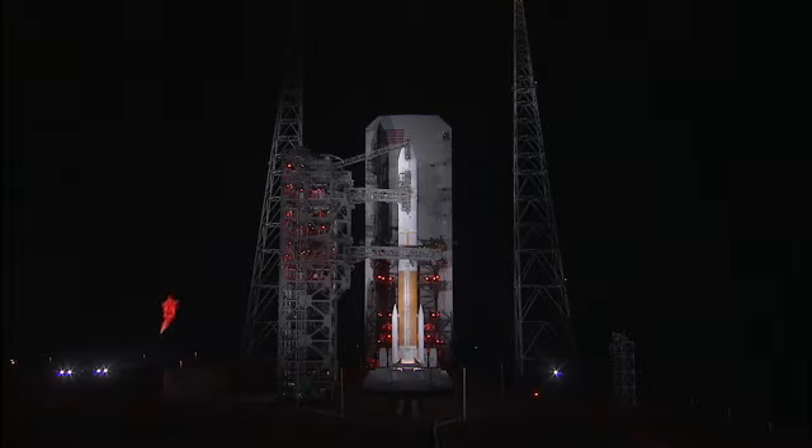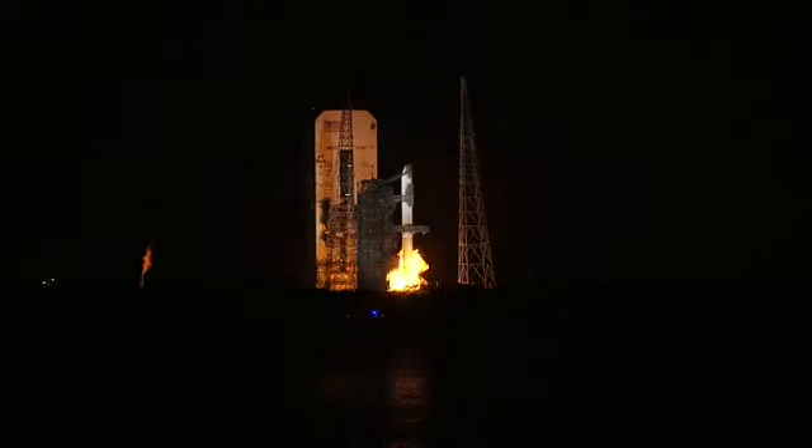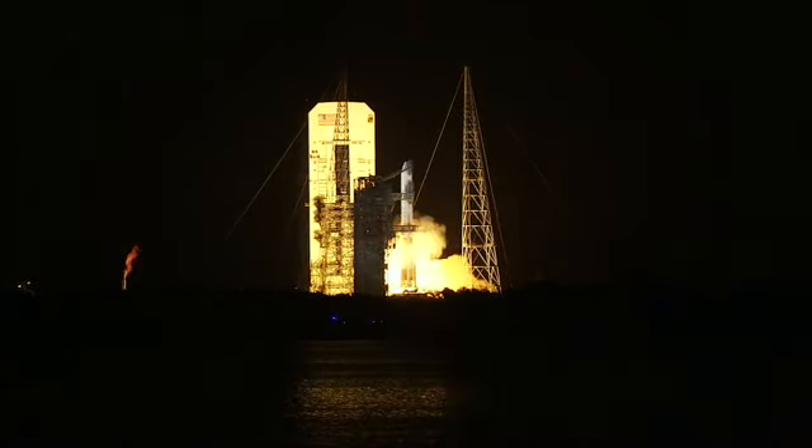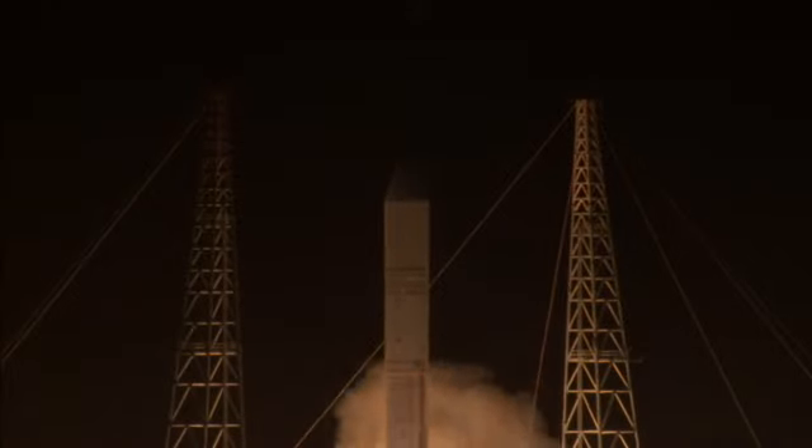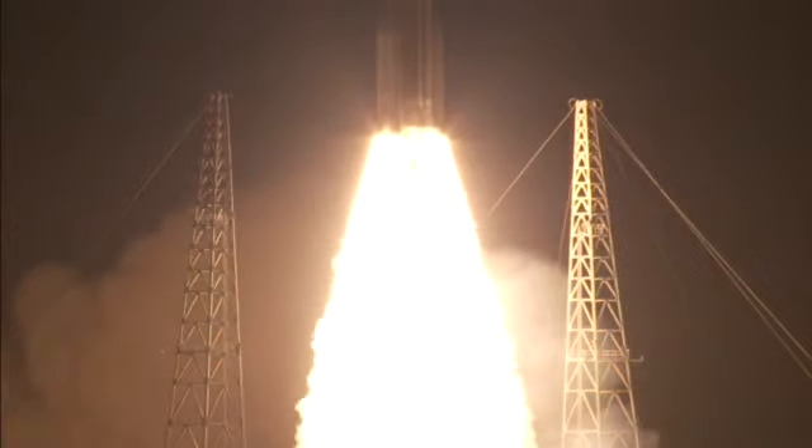This is Delta Mission Control at T-minus 5. Main engine ignition. And liftoff of the United Launch Alliance Delta IV rocket carrying WGS-4 for the United States Air Force.